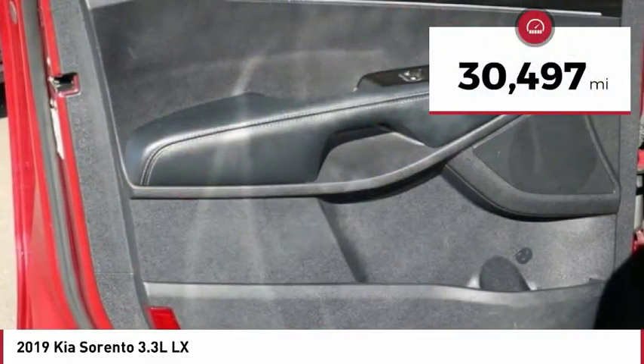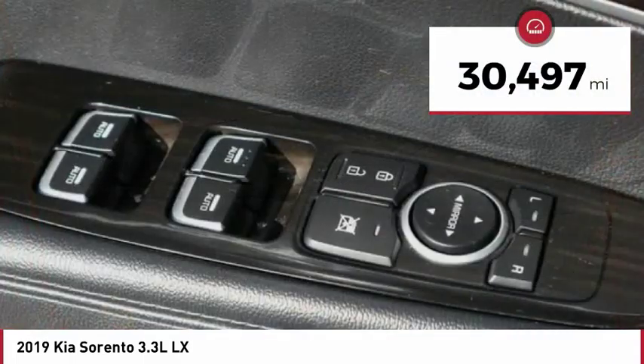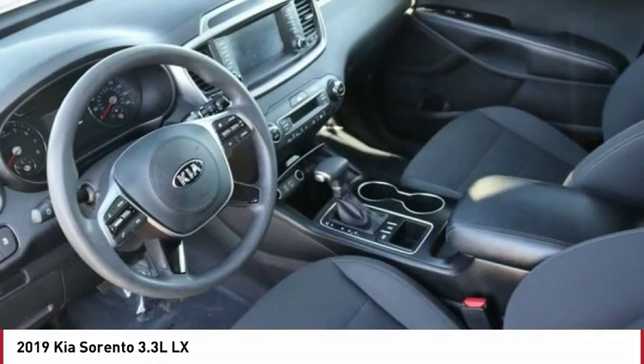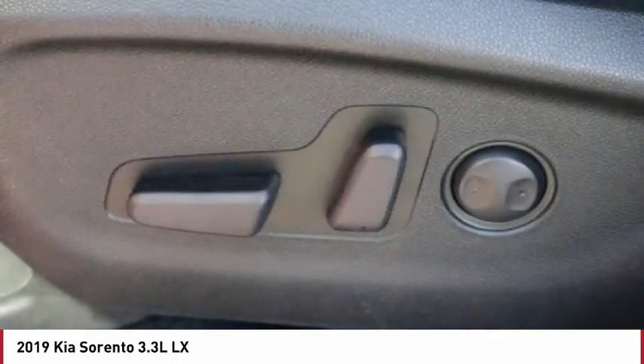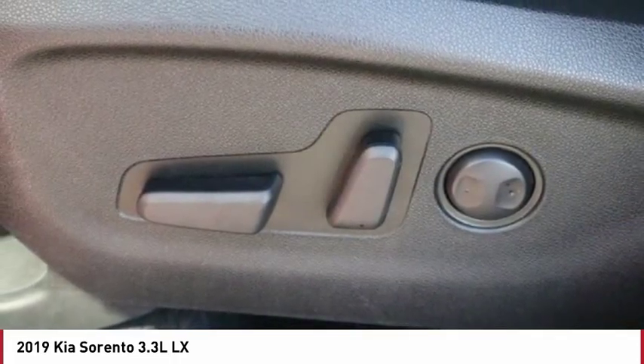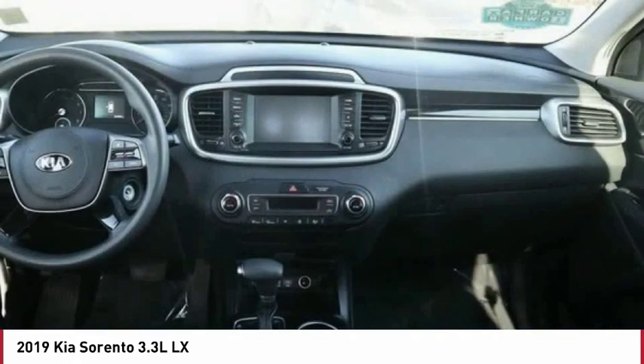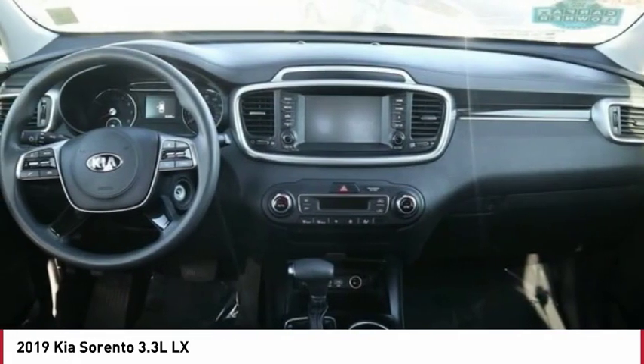This vehicle has less than 35,000 miles. Here are some of this vehicle's great options: automatic transmission, daytime running lights, remote power door locks, Bluetooth, cruise control, trip computer, power windows, power steering, tachometer, engine hour meter.